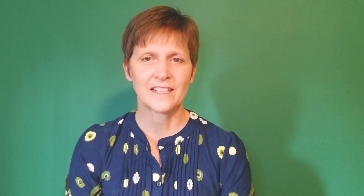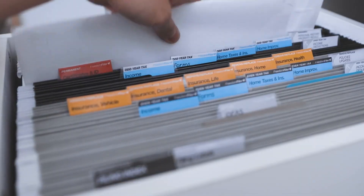At the beginning of each year, archive the previous year's financial documents. Keep them somewhere they can be accessed if needed, but where they don't get in the way of day-to-day activities.